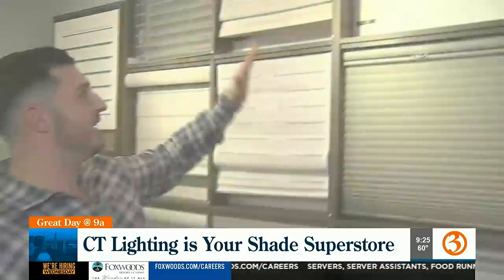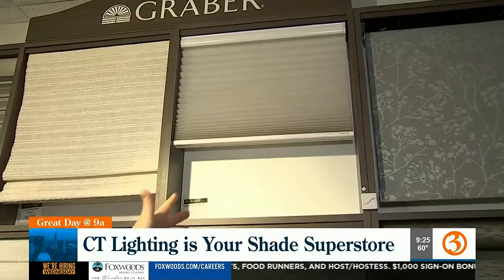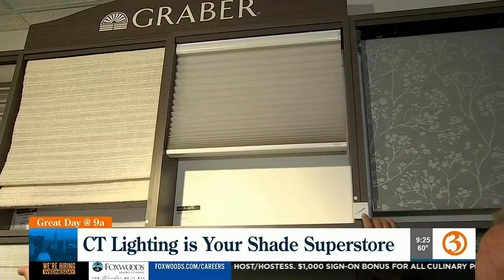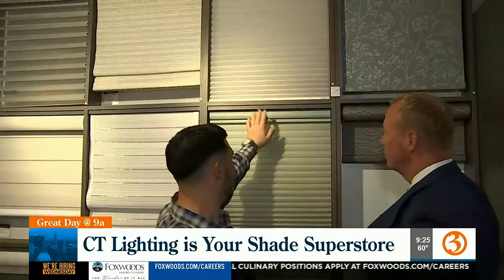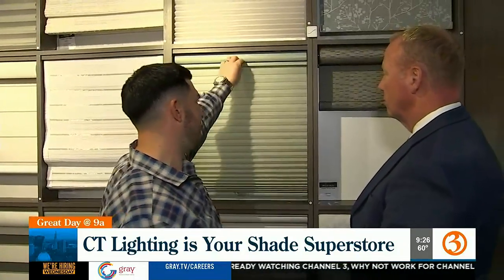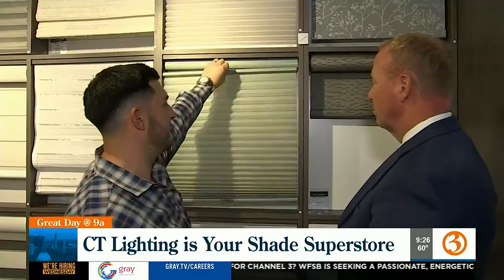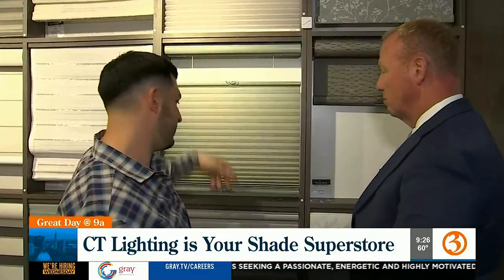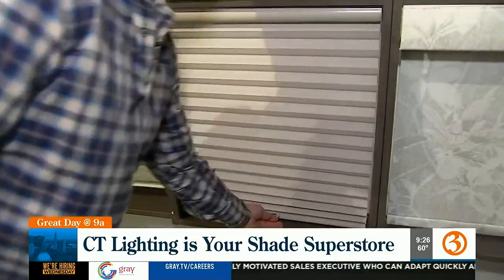Up top here is a motorized honeycomb shade, also called a cellular shade — honeycomb and cellular are the same thing. Down here is a cellular shade that happens to be a top-down bottom-up, meaning it goes up and down from both directions so you can keep your privacy while still allowing light in.